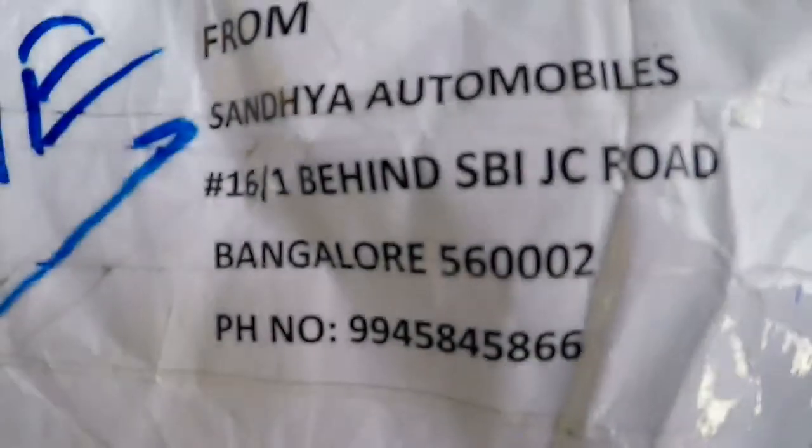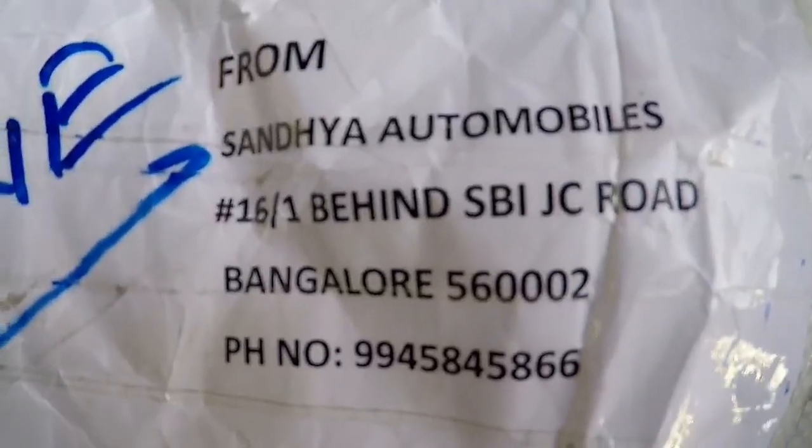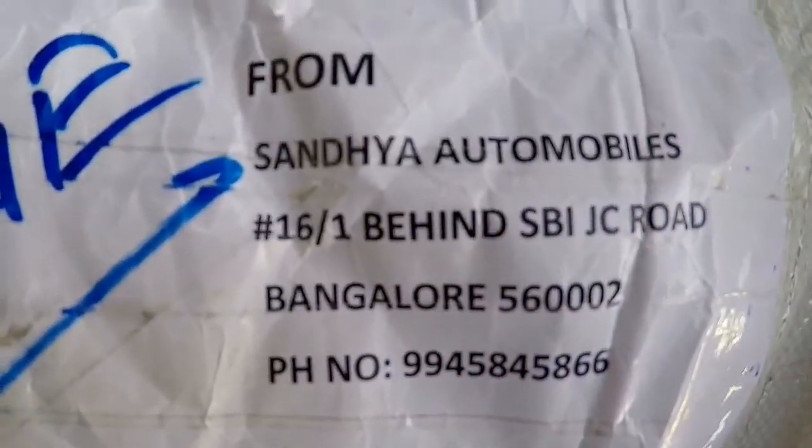I ordered the saddle stay from Sandhya Automobiles, which is in Bangalore, so you can note down the phone number if you want.